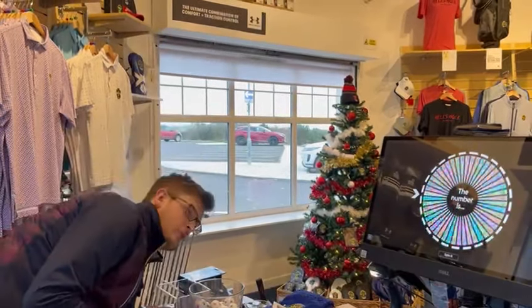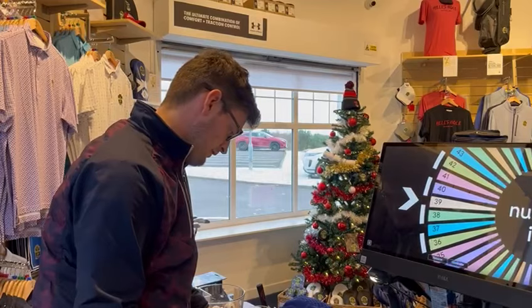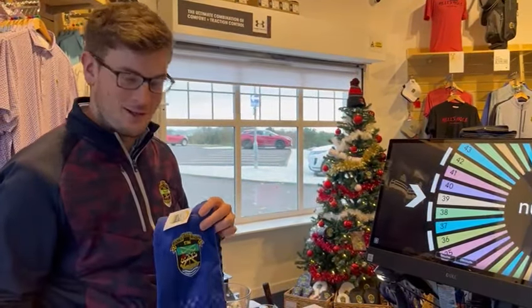And prize number four — number 39 for the towel is Chris Green. So a nice blue towel for you there, Chris. Well done.